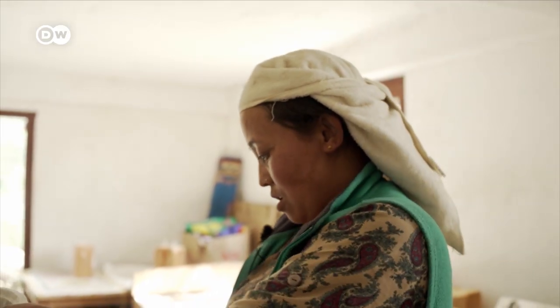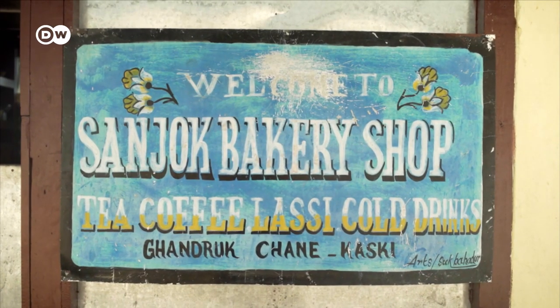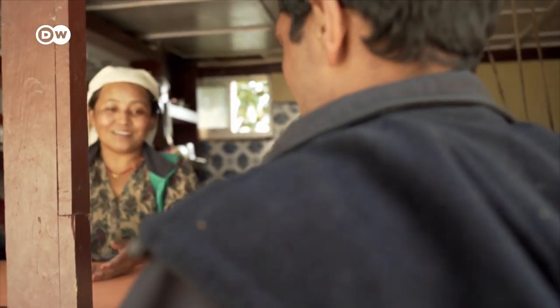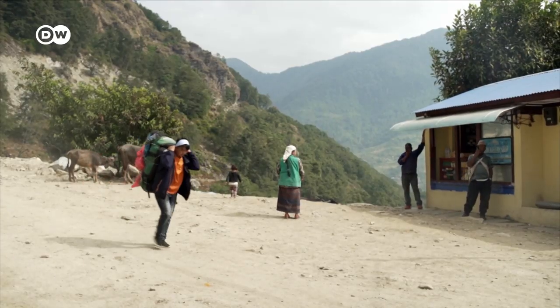It can be difficult if one of the machines stops working. Then we have to go all the way to Pokhara to have it fixed. Fortunately, she also earns money from her small kiosk, which is right next to the bakery. Local people are her main customers, but tourists who come here to go climbing in the Annapurna Mountains sometimes shop here too.